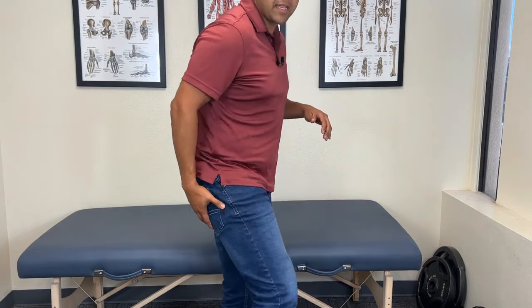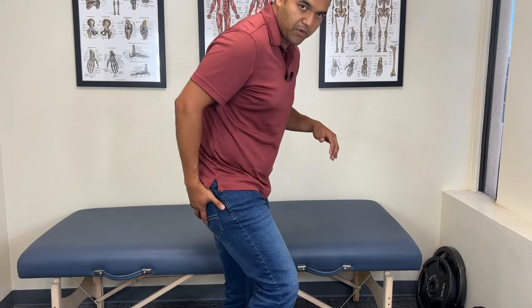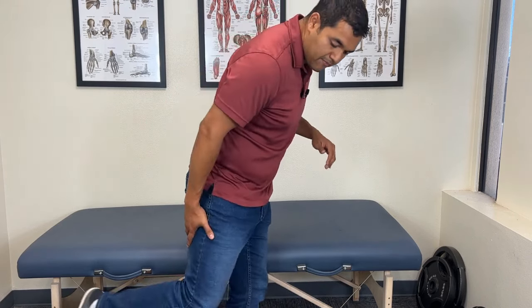Glute strengthening helps increase hamstring flexibility. The glutes — the muscles on the back of your hip — and the hamstrings can both perform hip extension, moving your leg backwards. But if your hamstrings feel tight, it's very likely that they are overcompensating for weak glutes. The glutes aren't strong enough to provide enough hip extension, so the hamstrings are overpowering the glutes and doing more work than they should. Hamstrings shouldn't even be the primary muscle for that motion — it should be the glutes. Getting stronger glutes should allow the hamstrings to quiet down so they're not so tight all the time.